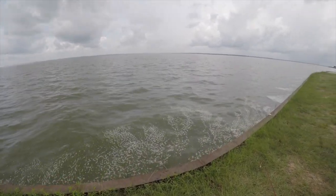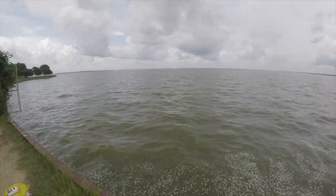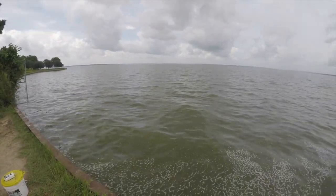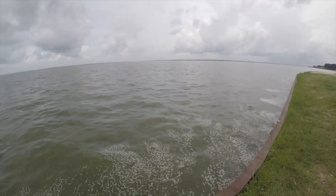All right guys, we're back here at the main lake at this public boat ramp. We're just going to be cast netting some live shad, throwing them out on some bottom rigs, and seeing what bites. Stay tuned.